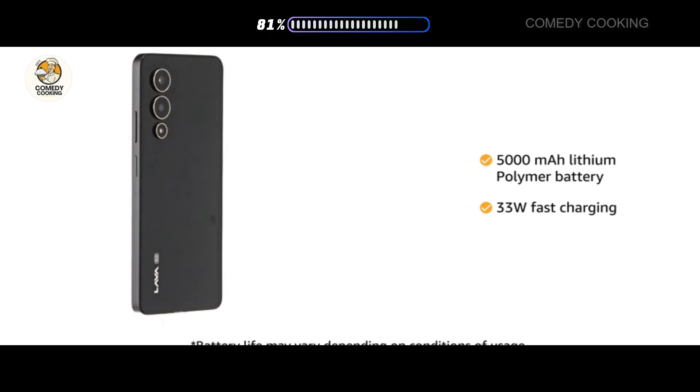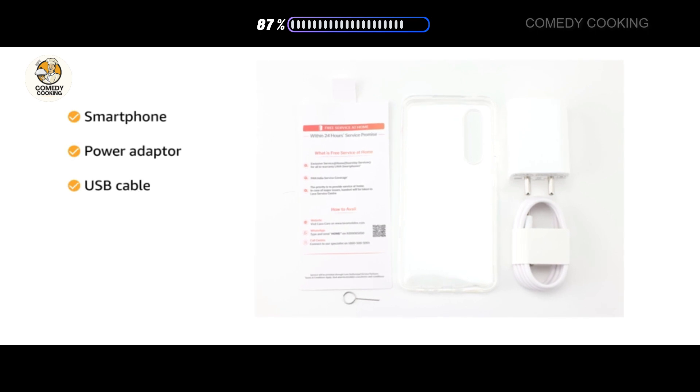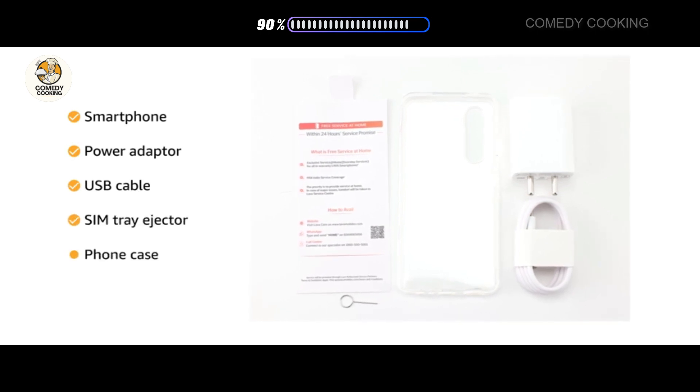It supports 33 watts fast charging. The box includes the smartphone, power adapter, USB cable, SIM tray ejector, and phone case.